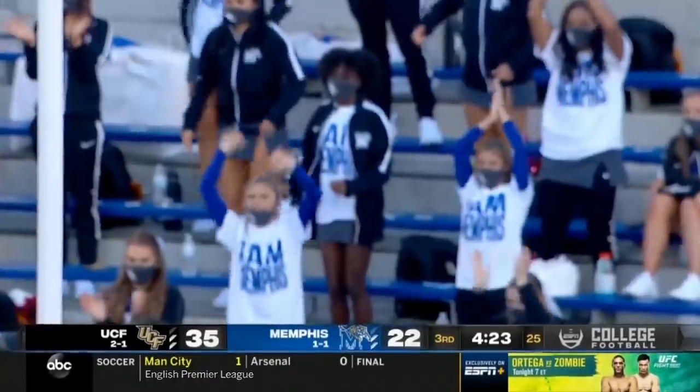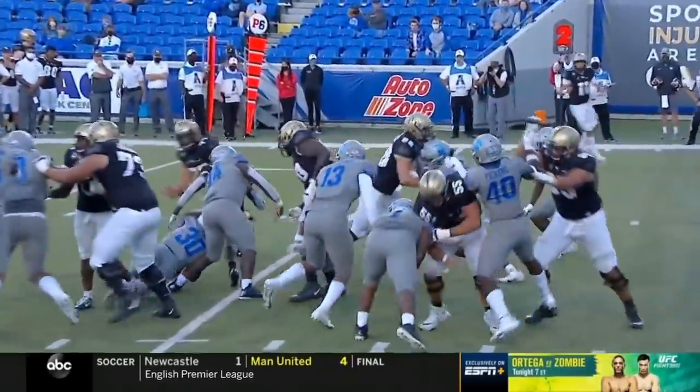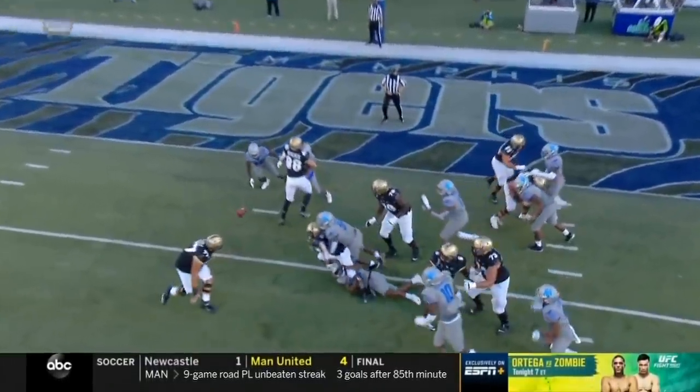Three yards away from the end zone. Lindsay — go Wildcat! And it looked like number 30 fired up, coming off that left edge, just gets his arm on the ball. Wow.